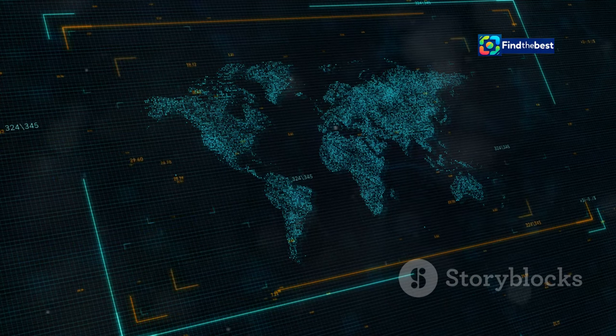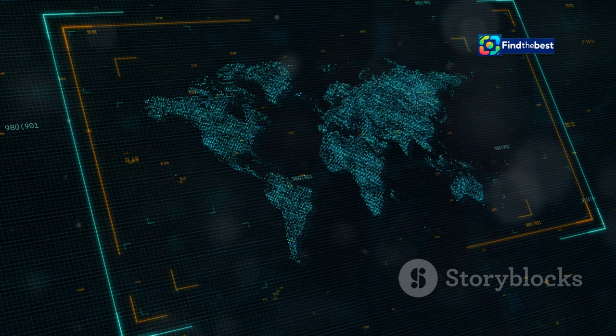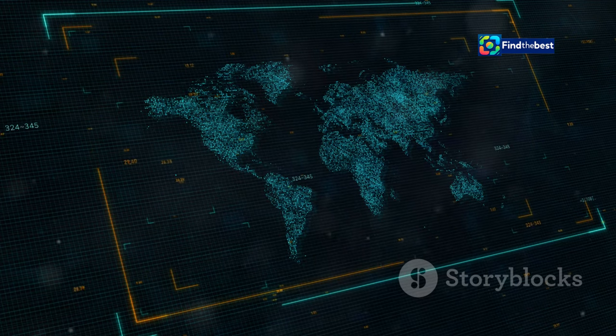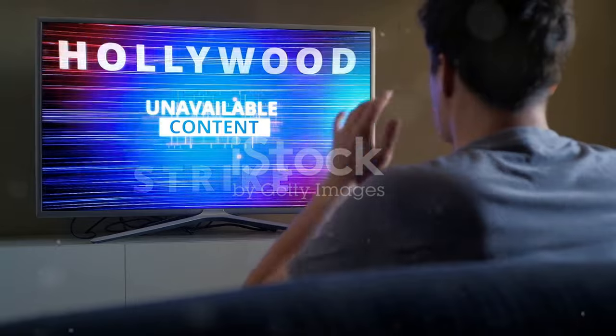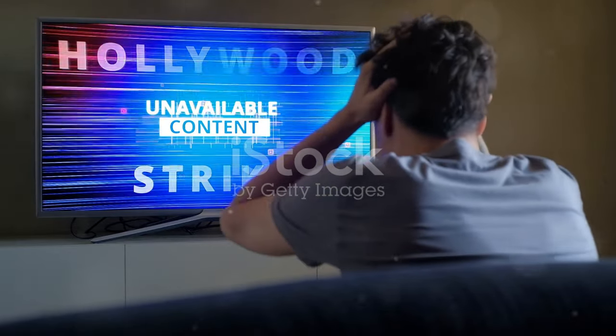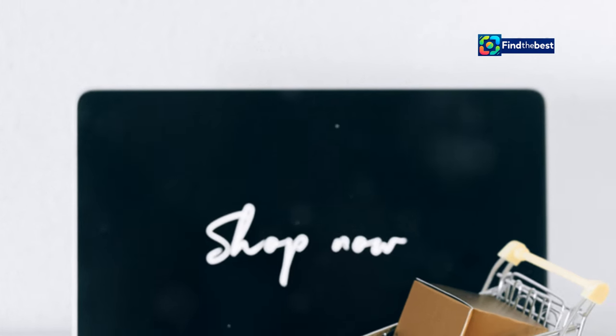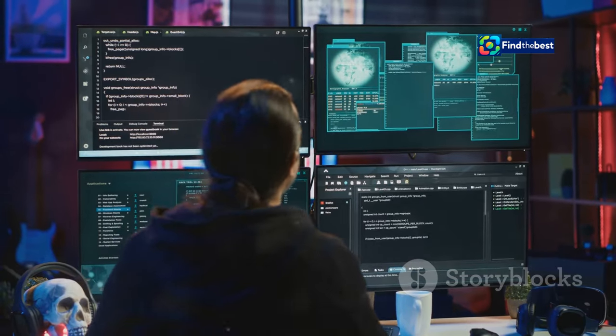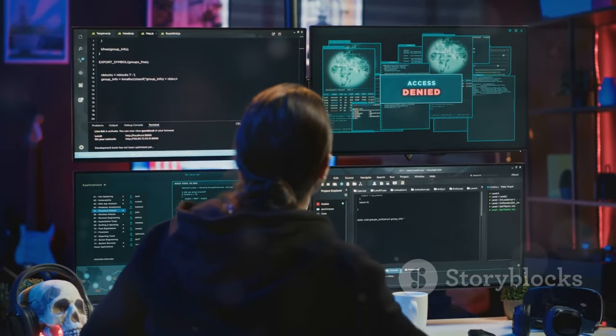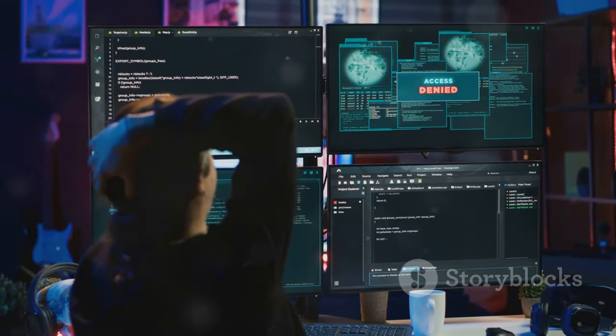Imagine trying to stream your favorite show while traveling abroad, only to find it's unavailable in your current location. This is a classic example of geo-blocking, where websites restrict access based on your geographical location. Content providers like streaming services often use geo-blocking to comply with licensing agreements and regional distribution rights. Similarly, some online stores might limit product availability based on shipping locations.